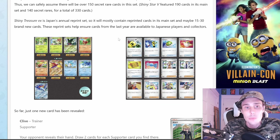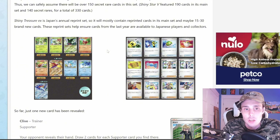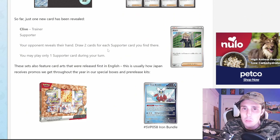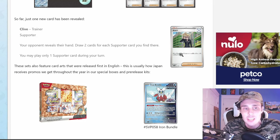Shiny Treasure EX is Japan's annual reprint set, so it will mostly contain reprinted cards in its main set and maybe 15 to 30 brand new cards. These reprint sets help ensure cards from the last year are available to Japanese players and collectors — that's pretty cool. So far, just one of the new cards has been revealed, and that is a Trainer card called Clive. Let's take a look at it.